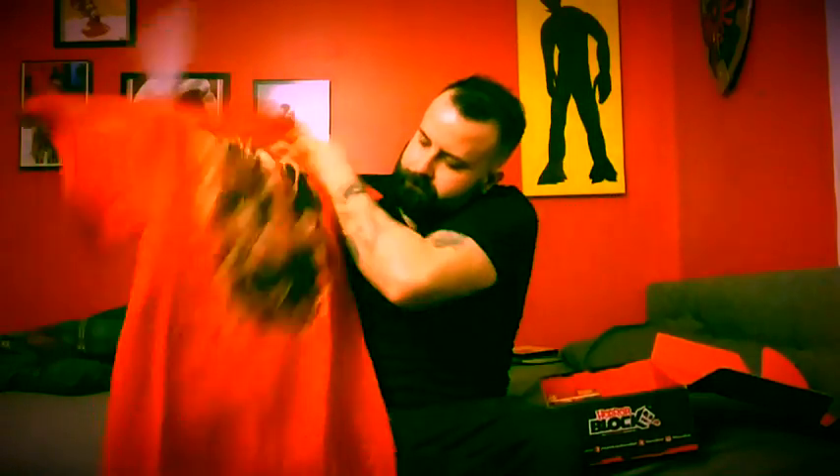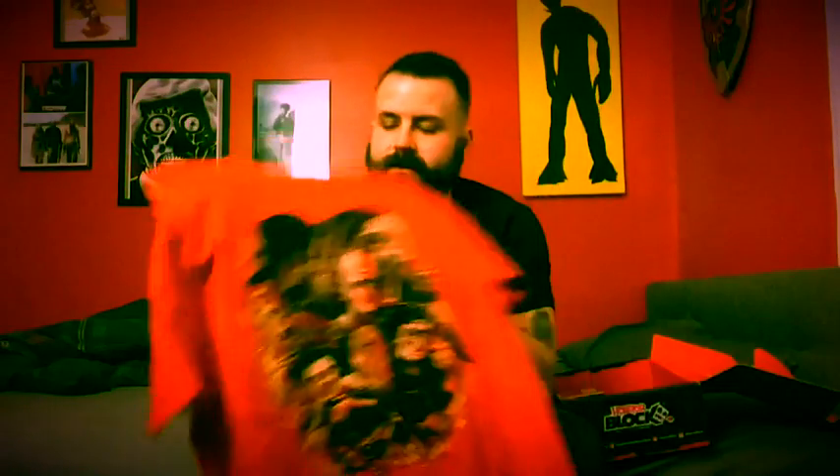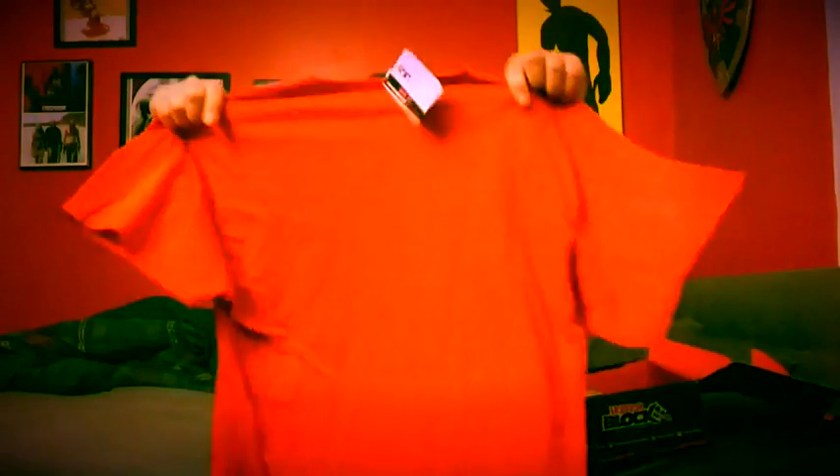First off, inside we have a shirt like always. This is an amazing Wes Craven collage — some of his most famous movie monsters and villains. That's really cool. I'm not a big fan of wearing red necessarily, but the images are enough and I love it. It's amazing.